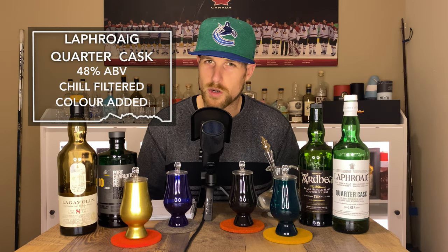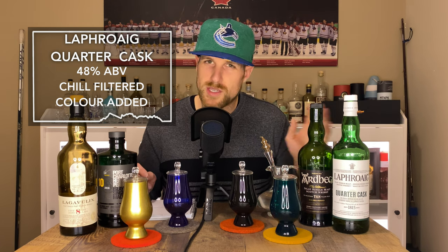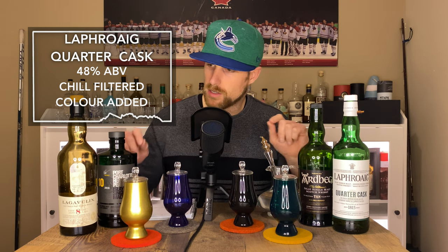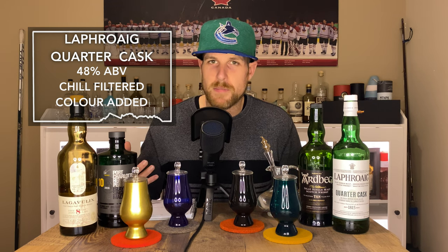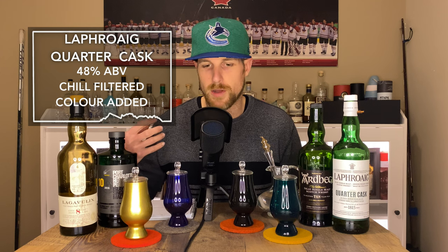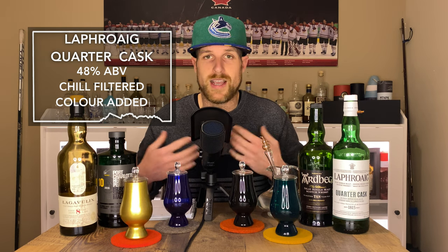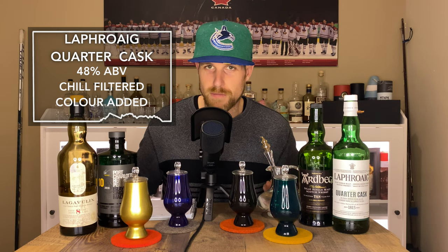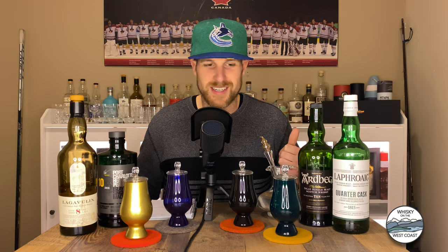At the far left, we've got Laphroaig Quarter Cask, which is the only one here without an age statement, although it's about 6 years old. I chose that over the 10-year-old just because it's a little higher in ABV, putting it closer to the other three bottles. It's bottled at 48% alcohol, and it is a cask makeup of ex-bourbon casks which are then moved to quarter casks — 125-litre casks that increase surface area and wood contact by about 30%, helping age the whiskey quicker. It is colored and chill filtered. Let's get to the showdown.